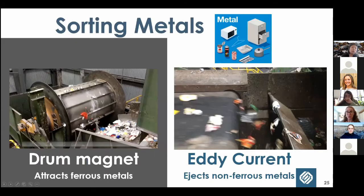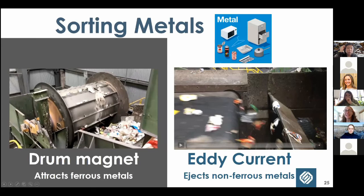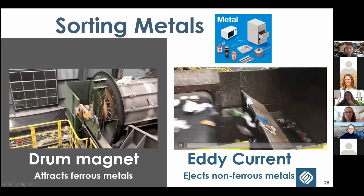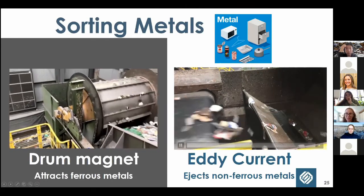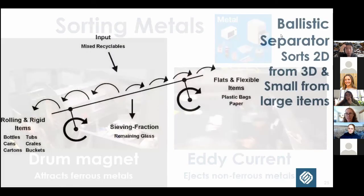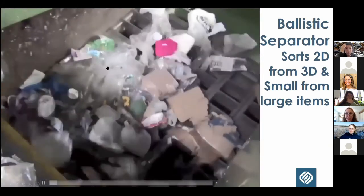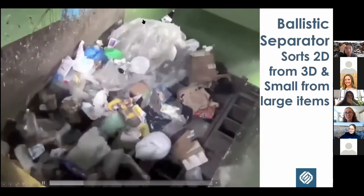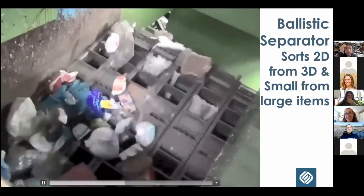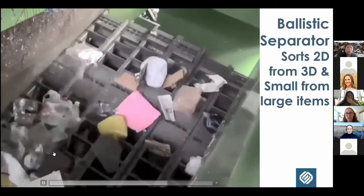Back at the Brooklyn facility, we sort metals with a large spinning magnet that pulls out all ferrous metal, then use an eddy current to repel and eject the non-ferrous metal onto another conveyor. For plastics, we first use a ballistic separator — materials on a spinning/angled surface where softer two-dimensional items float to the top but three-dimensional items roll to the bottom. That's how we sort contaminants like plastic bags and paper sheets from bottles, containers, and three-dimensional items.